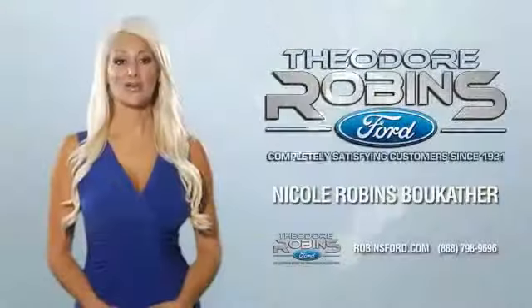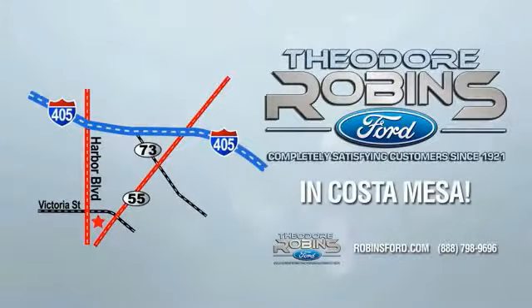This is the time to experience the difference. Theodore Robbins Ford on Harbor Boulevard in Costa Mesa. Canada.